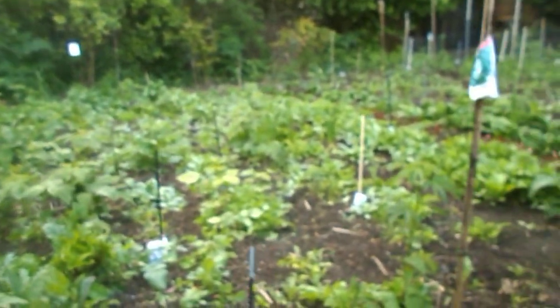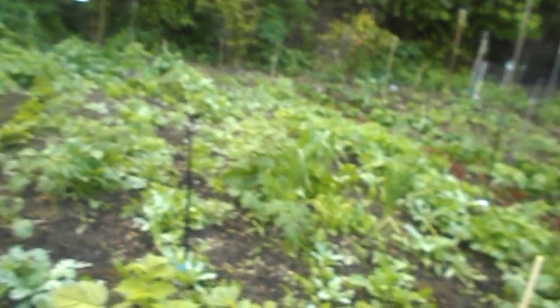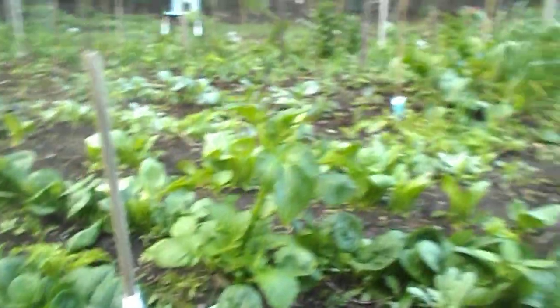Look at all the greens - a lot of greens. Beets are really huge. Arugula - rows of arugula, rows of beets. Rows of arugula, lettuce, spinach - several kinds of spinach - and they're quite large now.